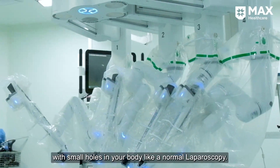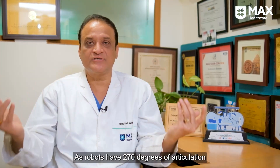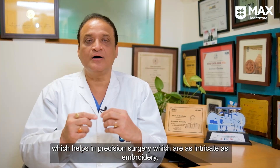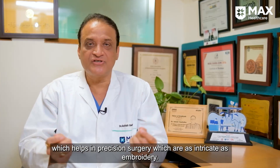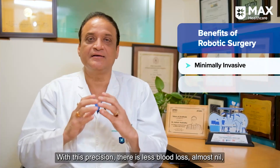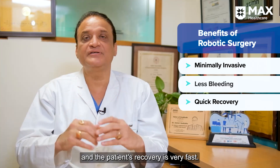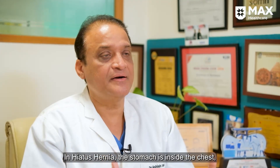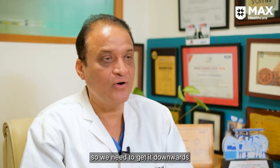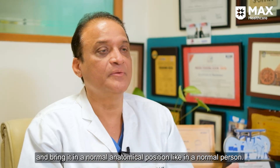The robot has 270 to 370 degrees of articulation in the fingers, so we can do a precise surgery like we are doing embroidery. With this precision, there is less blood loss — almost nil. The recovery of the patient is very fast. In hiatus hernia, your stomach is inside your chest, so we have to get it down and restore normal anatomy.